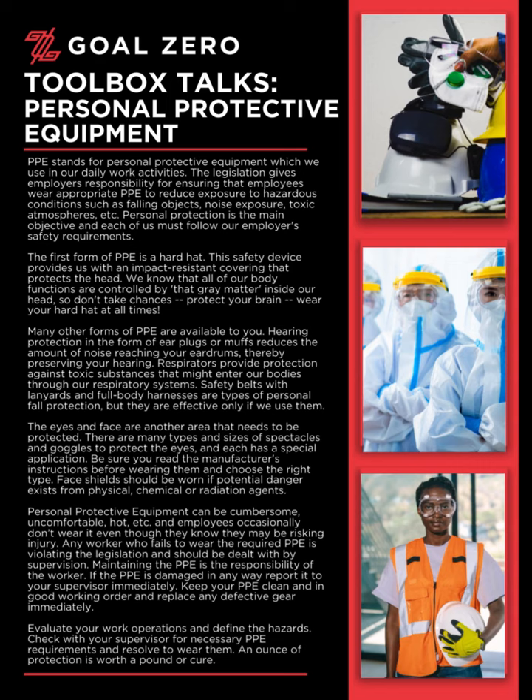The eyes and face are another area that needs to be protected. There are many types and sizes of spectacles and goggles to protect the eyes, and each has a special application. Be sure you read the manufacturer's instructions before wearing them and choose the right type. Face shields should be worn if potential danger exists from physical, chemical, or radiation agents.